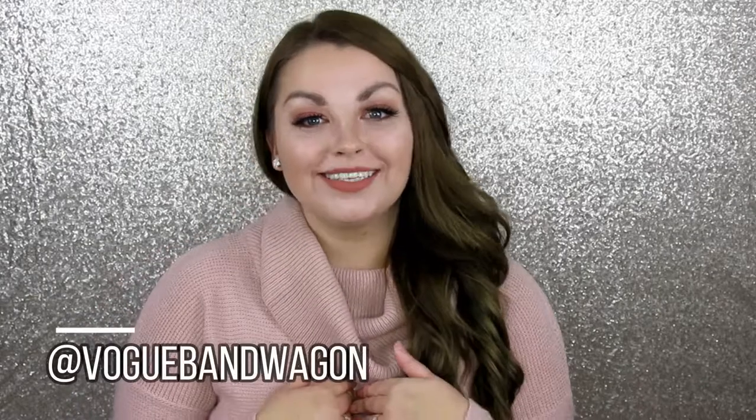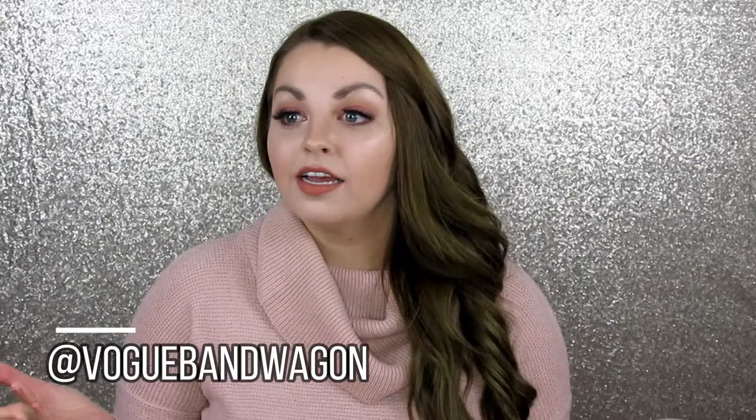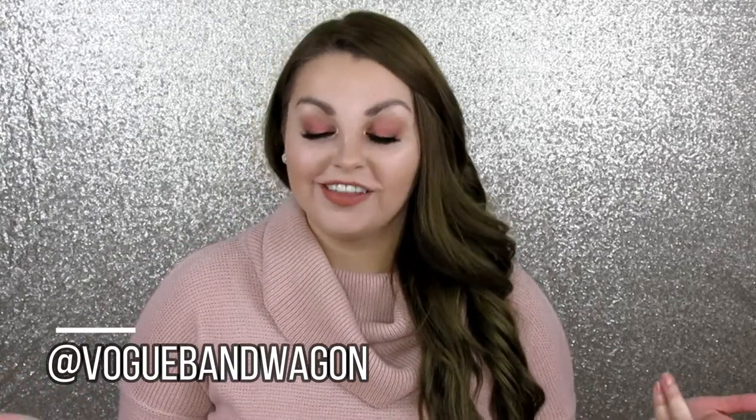Hey guys, welcome back to Vogue Bandwagon, and if you're new, thank you for joining us. My name is Sam, and Danielle is behind the scenes today — by behind the scenes I mean she just went upstairs. So it's just me today. I just wanted to share with you some recent purchases that I've made at the drugstore. I've been to Walmart and Shoppers lately and did a little makeup shopping — it was a little naughty.